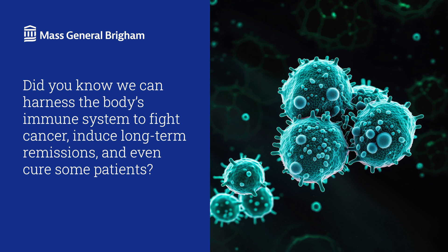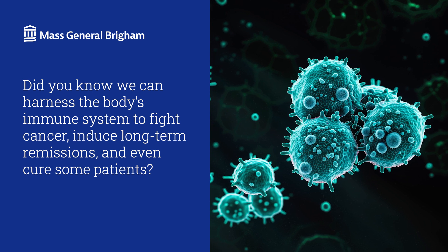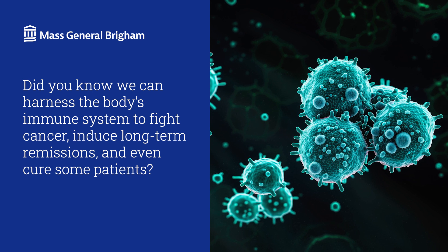Did you know we can harness the body's immune system to fight cancer, promote long-term remissions, even cure some patients? Hi, I'm Dr. Matthew Fergalt from the Mass General Cancer Center.